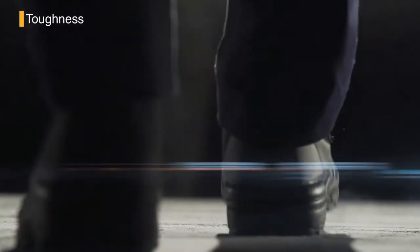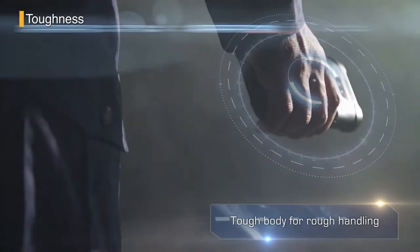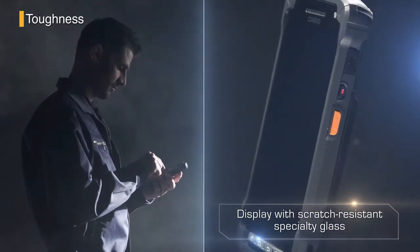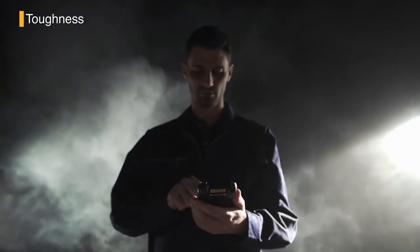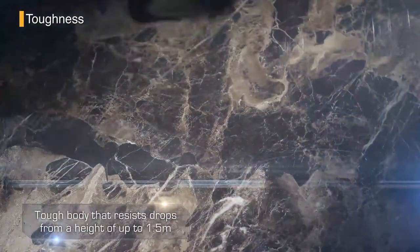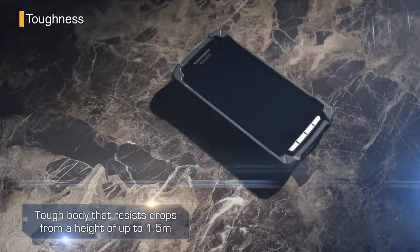Worried about durability? There's no need. The ITG 400 is as rugged as they come. The display uses scratch and cracking resistant special glass. Inside, the vital elements are protected with an internal case — a tough body that resists drops from a height of up to 1.5 meters.